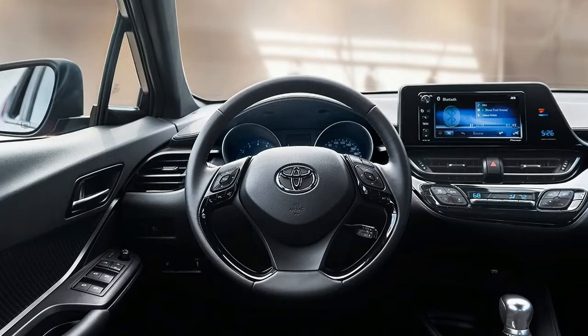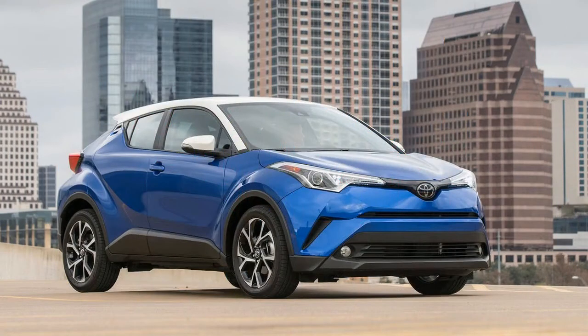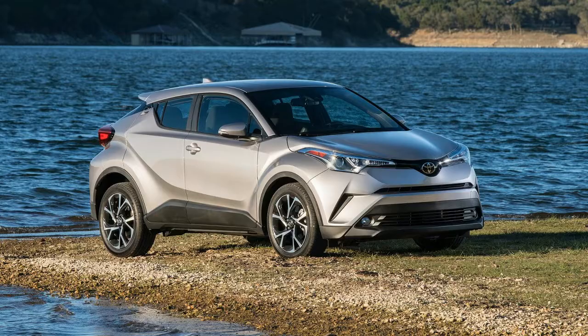The letters stand for 'Compact High Rider,' though it doesn't ride all that high. As such, it's a philosophical rejection of the boxy Scion xD aesthetic that once seemed destined to endure and now survives only in the Kia Soul. The C-HR is essentially the Toyota interpretation of the Nissan Juke, with a hyphenated nudge to the Honda HR-V.